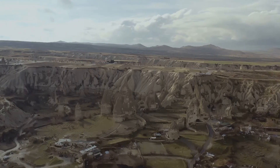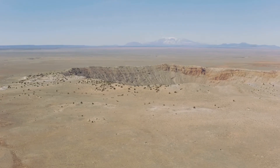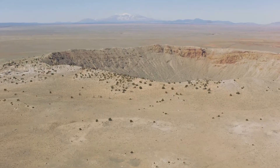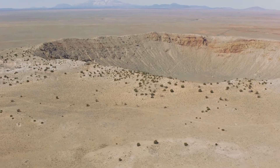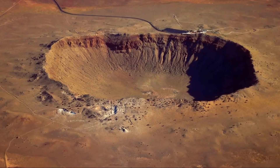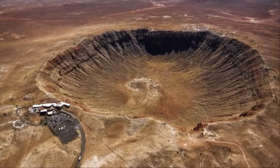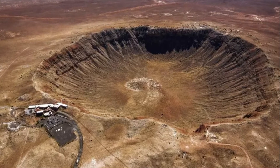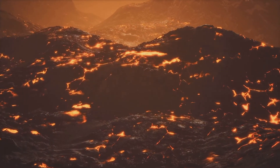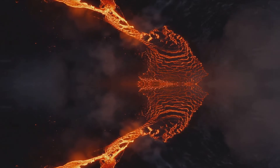The immediate aftermath saw shockwaves rippling through the planet's crust, causing massive geological upheaval. Mountains were formed, valleys were carved out, and the very face of the Earth was altered in an instant. This colossal crater, known as the Vredefort Dome, spans over 186 miles in diameter, dwarfing even the largest volcanic formations on Earth. The intense heat and pressure from the impact vaporized the asteroid almost instantly, sending a cloud of debris high into the atmosphere. Melted rock flew into the air and rained down like fire, starting huge fires everywhere, contributing to a global climate catastrophe.